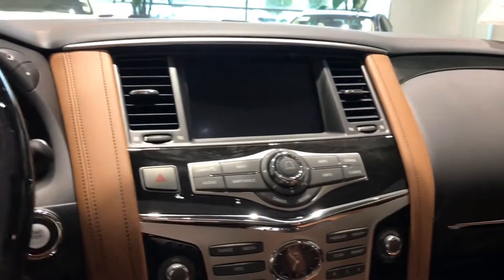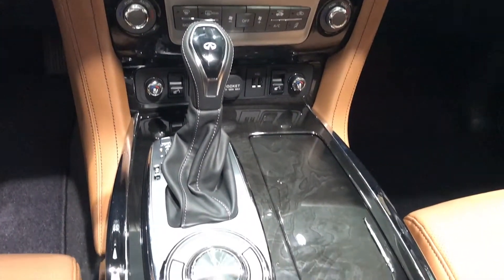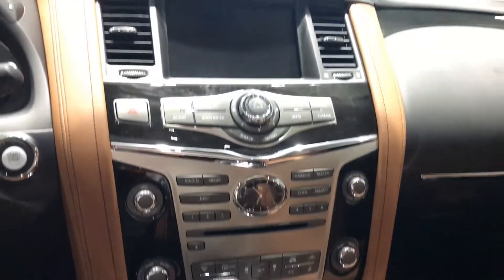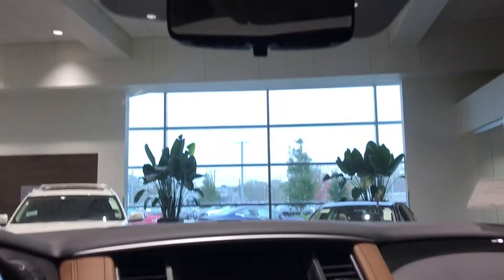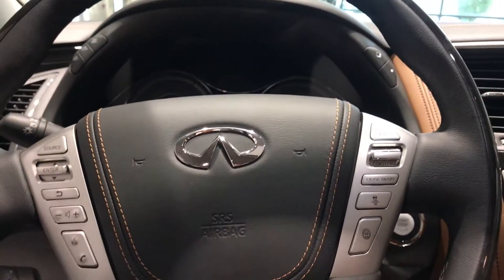The QX80 is equipped with a few specific features such as the all-new smart rearview mirror for your traveling needs, air-conditioned seats, and all of your latest and greatest driving safety features as well.